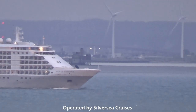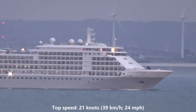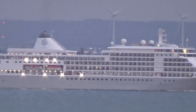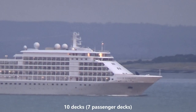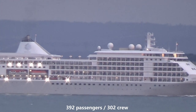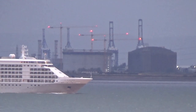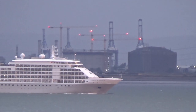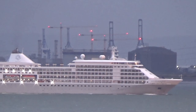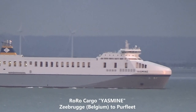Silver Whisper is operated by Silver Sea Cruises. She was built in Genoa in Italy and has a top speed of 21 knots. She has 10 decks of which 7 are passenger decks and can accommodate 392 passengers and 302 crew.